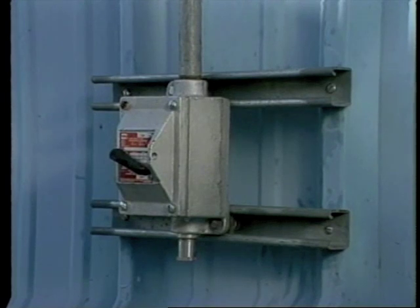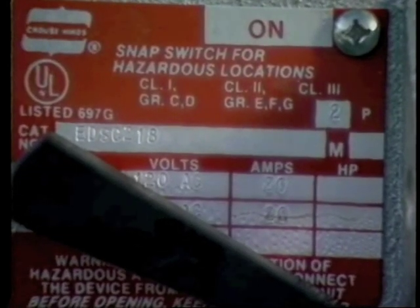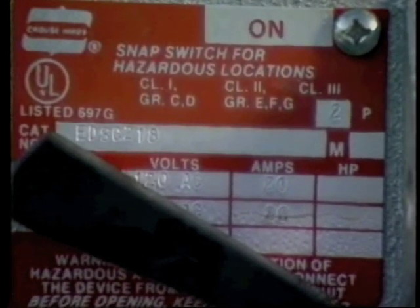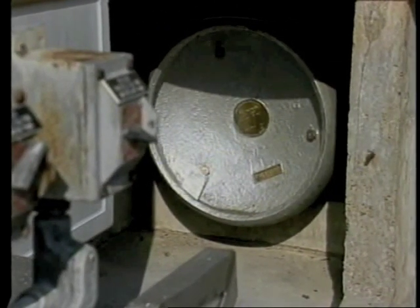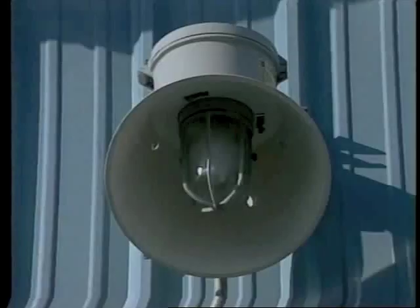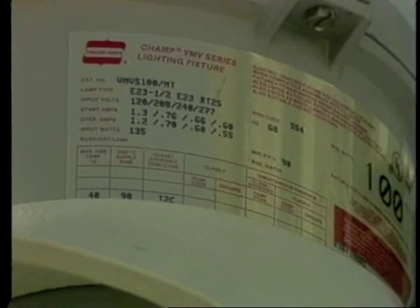The code requires that equipment used in any of these environments be approved for use in that environment. Any electrical equipment in use in a hazardous environment in your facility must be approved for Class 1, 2, or 3 service. It must also be approved for the specific type of material in the area. Any approved electrical equipment will have a temperature rating, and when the equipment is in service, the surface temperature must never rise above the allowable temperature for that service.